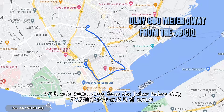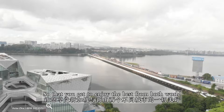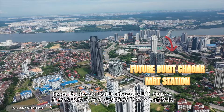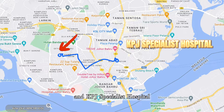We are only 800 metres away from the JB CIQ, which can bring you directly into Singapore via the causeway, so you get to enjoy the best from both worlds. From Astaka, it is only 3 minutes away from the future Bukit Chagar and Maju station, and 5 minutes away from Hospital Sultan Aminah and KPJ Specialist Hospital.